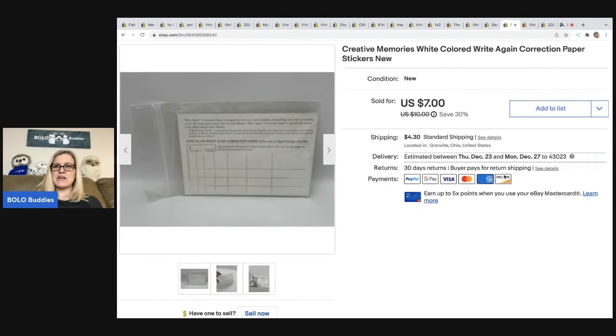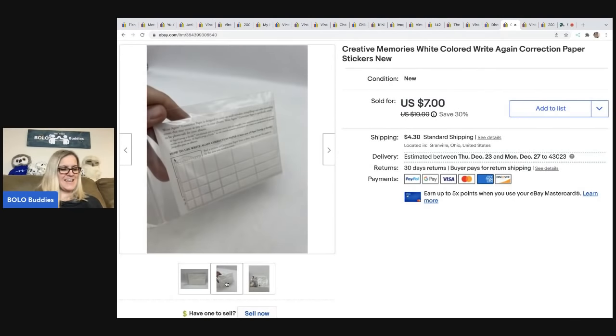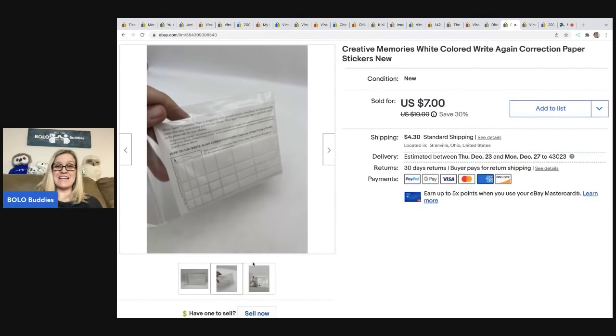The next item I'm just sharing — it's a major bread and butter but I think it's cool. Creative Memories is scrapbooking, and these are correction paper stickers. I sold these for $7, the buyer was all in for $11.50. I got this in a scrapbooking lot — I think I paid $3 for the whole lot, so my cost of goods is probably a quarter or less.